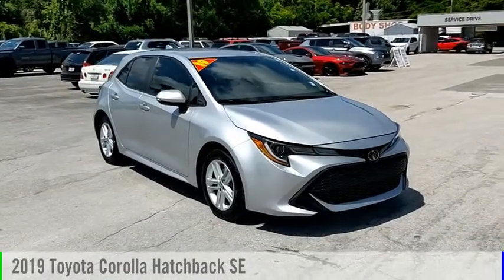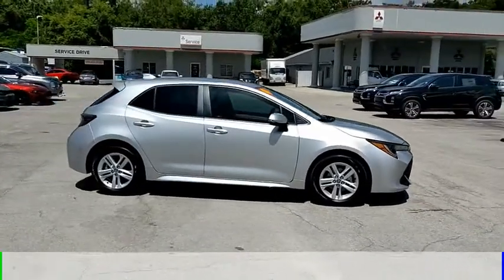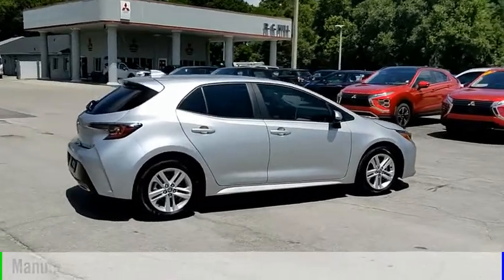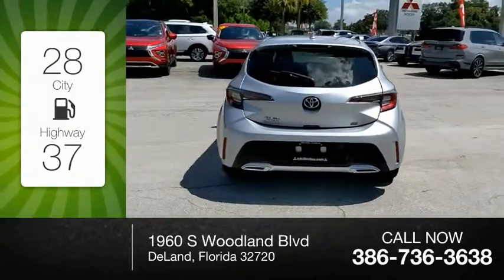We are pleased to show you the 2019 Corolla Hatchback. This vehicle is powered by a front-wheel drive, 4-cylinder, 2.0-liter engine, and comes with a manual transmission. Great fuel efficiency saves you money by requiring fewer trips to the gas station.